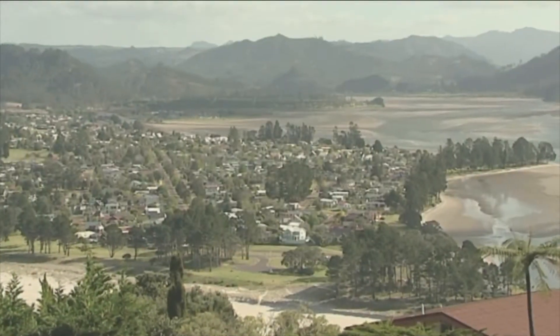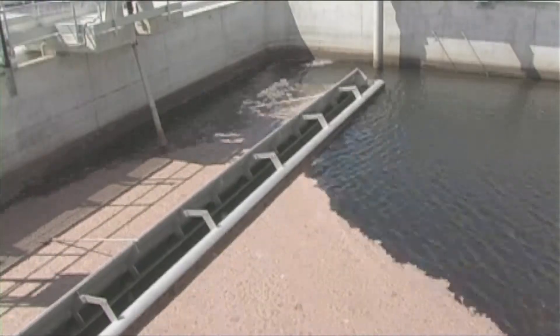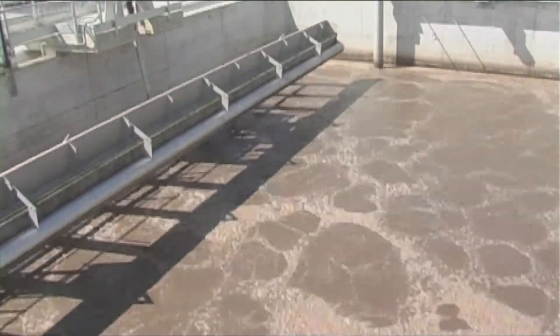Kevin's off to Pāwanui in the Coromandel, where he's flushing out the notion that a job dealing with wastewater is not a job to be sniffed at. This small holiday settlement is one of the most advanced treatment facilities in New Zealand.